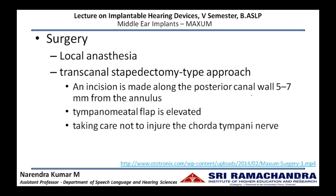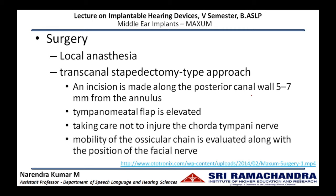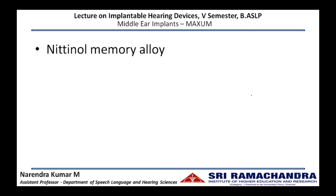Utmost care is taken not to injure the chorda tympani nerve. The mobility of the ossicular chain is evaluated along with the position of the facial nerve. Once these are noted, the implant magnet is placed in the ossicular chain. Once the middle ear is exposed, the implant has to be placed.